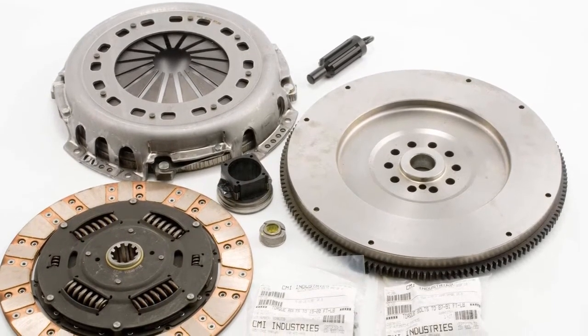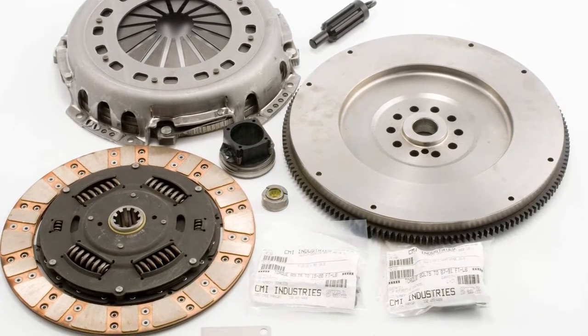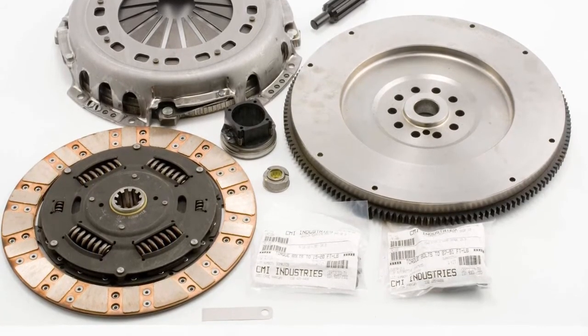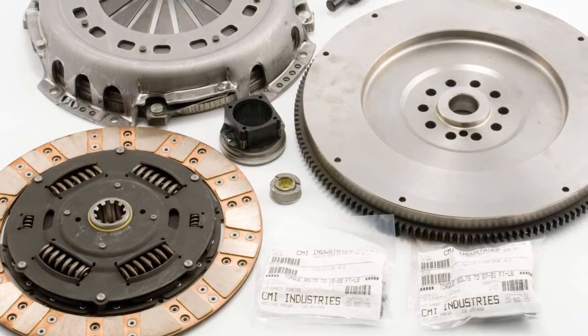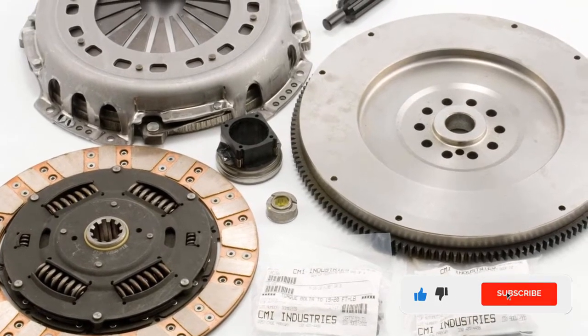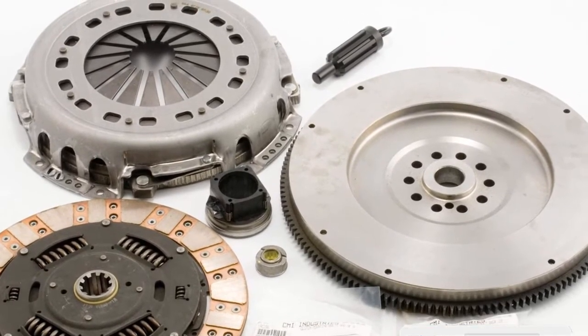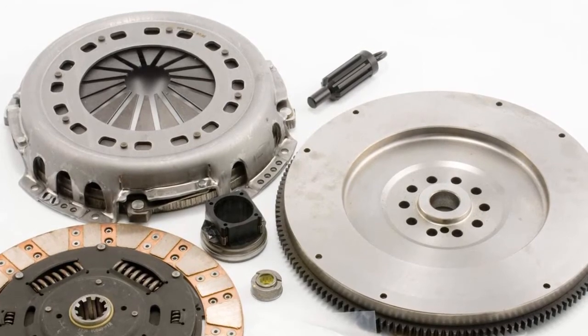In combination with the clutch pressure plate, it both separates and links engine and powertrain. It also reduces speed fluctuations in the gearbox caused by the combustion motor. Furthermore, this clutch kit offers the best solutions for every application, from clutch discs with simple torsion dampers through to variants with multi-stage dampers, from rigid clutch discs for use in the dual mass flywheel right through to the displacement correction clutch disc.